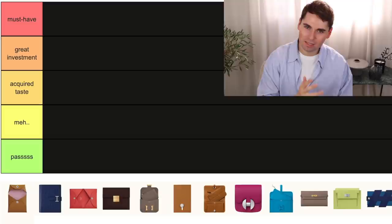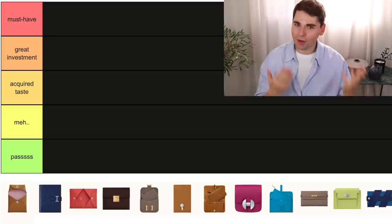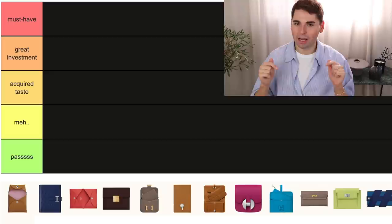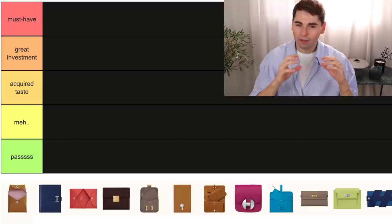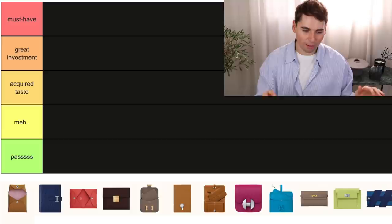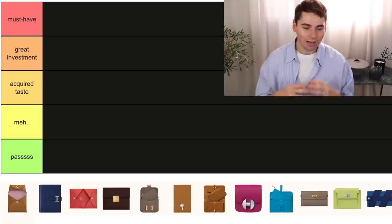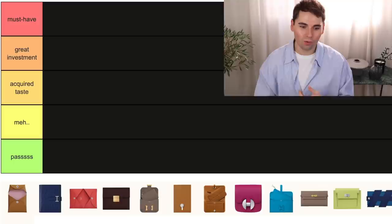I have done quite a few ranking videos at this point, not only on Hermes pieces but also on luxury brands in general. We'll be using the same tier maker app that I always use. I'll leave my playlist link below in case you want to catch up. On top we have must-have — these are the holy grail of Hermes wallets and SLGs in my opinion, the ones that come highly recommended from me and pieces that I own and love.